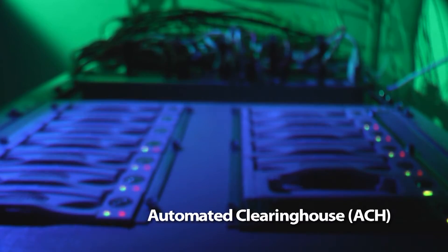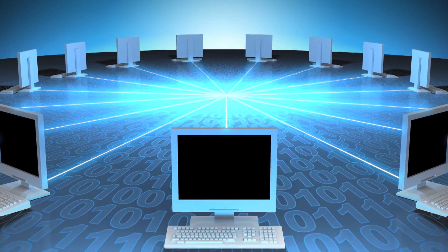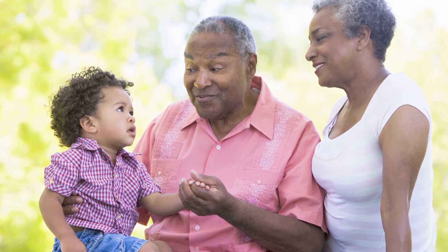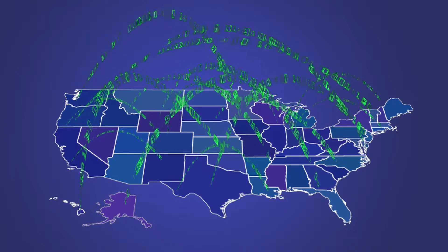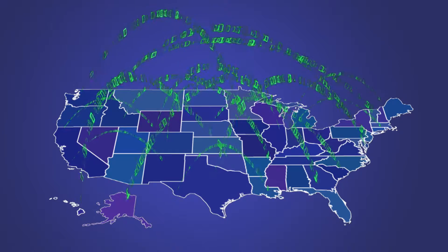An automated clearinghouse, or ACH, is an electronic network for processing financial transactions. These can include the direct deposit of your paycheck, or your grandparent's Social Security check, or your online payment of your cell phone bill. Each day, the Federal Reserve's ACH service processes tens of millions of financial transactions worth billions of dollars.